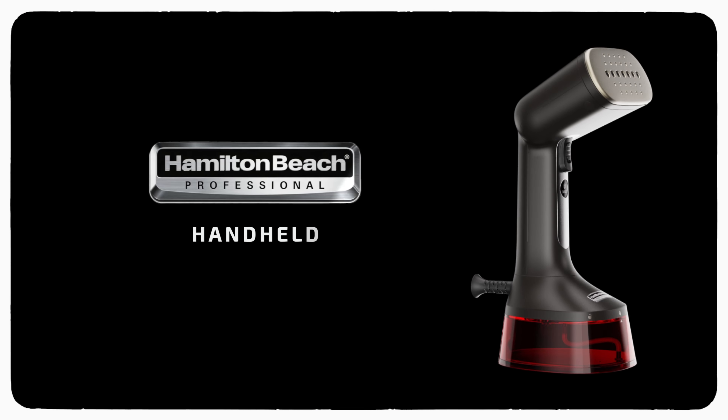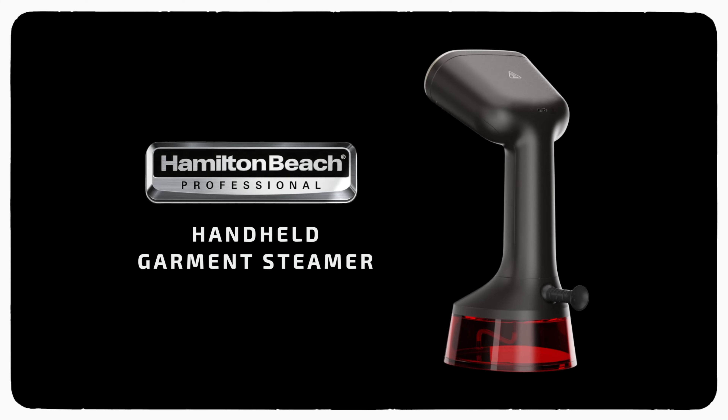So what are you waiting for? Like and share my review with anyone who needs to see this. Click on the link below to get yours at the best price.